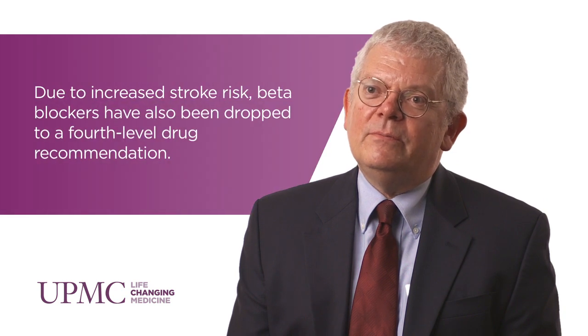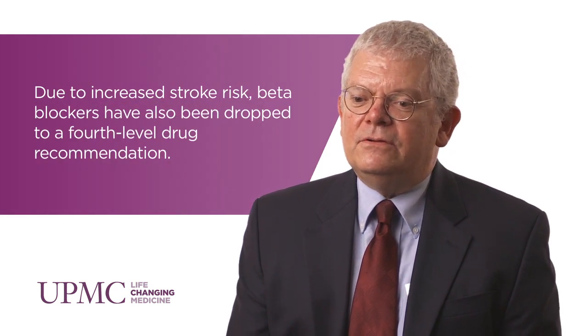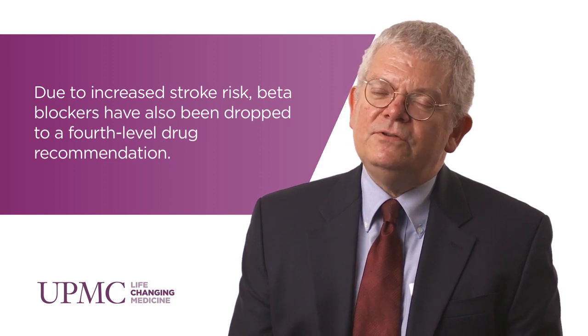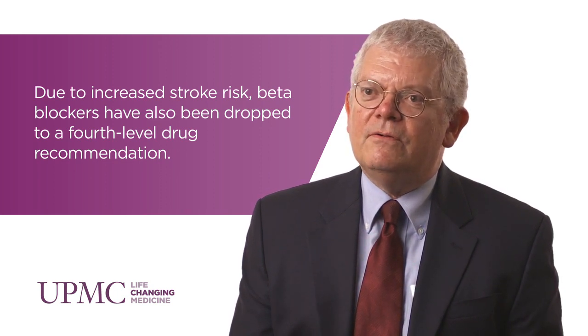The implication of this trial is that the previous guidelines set out in JNC 2014 were high and that practitioners should be trying to go for lower systolic blood pressures. Physicians need to be aware that the guidelines for hypertension remain controversial. They should try to lower systolic blood pressure to general goals of 120 to 140, using medications while also minimizing side effects for the patients.